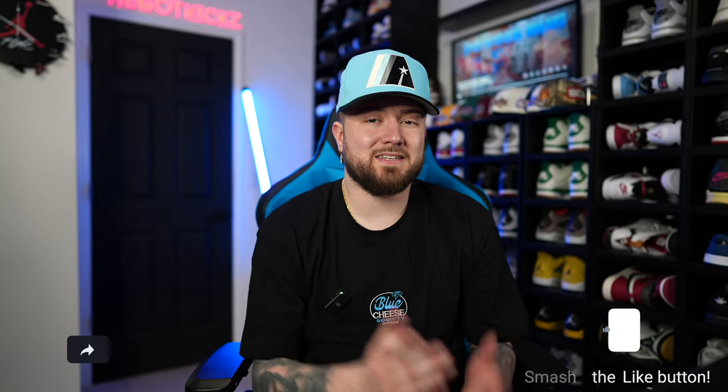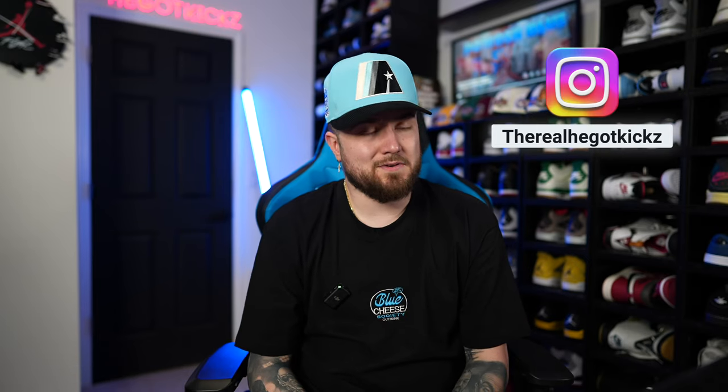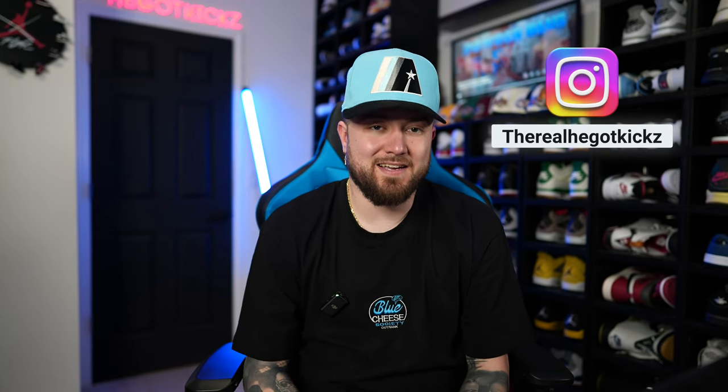What is up YouTube, I'm He Got Kicks, welcome to my channel. If you guys are new to the channel, hit that subscribe button, ring that bell so you're getting all the notifications every time I drop one of these bangers. Hit the like button, hit the share button. Follow me on Instagram at the real He Got Kicks, the hat page Perfect Brims, and TikTok He Got Kicks 95.